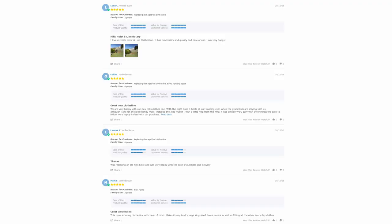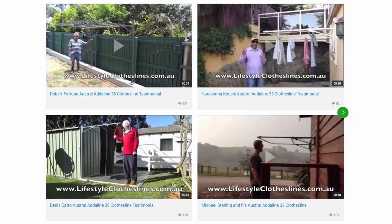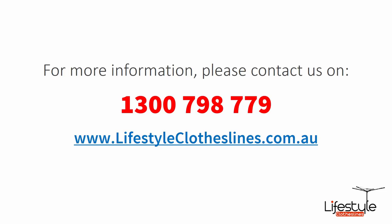With over 5,000 reviews available on the Lifestyle Clotheslines website, you can see what people are saying about products and whether they're going to be suited for your needs or situation — just check out the reviews on all the product pages in the description area. You can also find a big selection of customer videos on Lifestyle Clotheslines. For further information or questions relating to any clothesline products or installation in your area, feel free to contact us on 1300 798 779 or visit us online at lifestyleclotheslines.com.au.